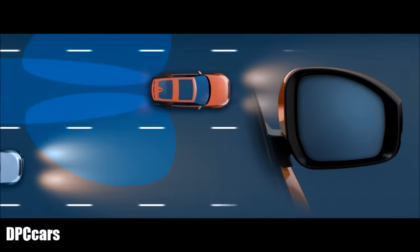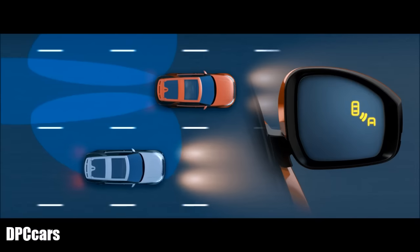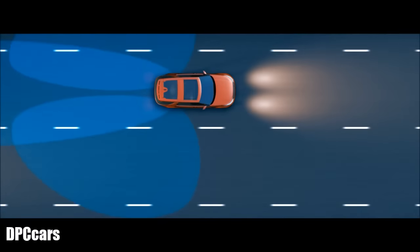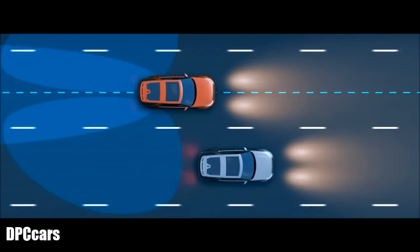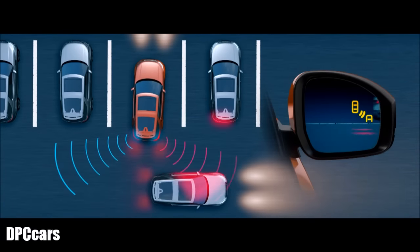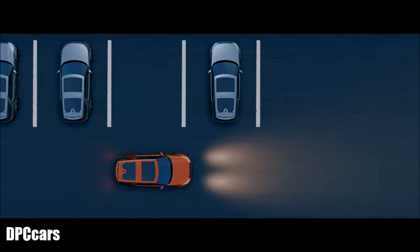Blind Spot Monitor illuminates a small light in the wing mirror to warn you when vehicles are in or approaching your blind spot. Blind Spot Assist applies steering torque to help prevent collisions when changing lanes. Meanwhile, reverse traffic detection warns you of vehicles, pedestrians, or other hazards approaching from either side of your car.